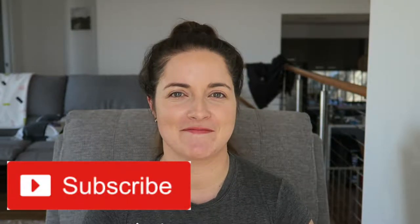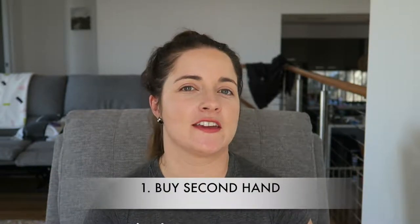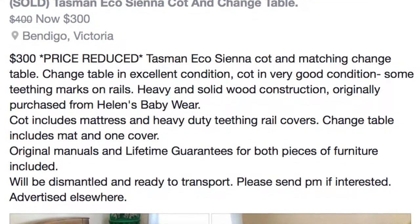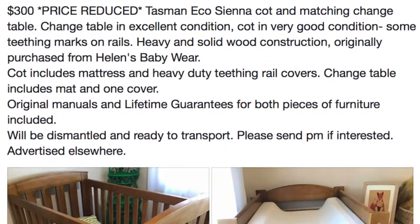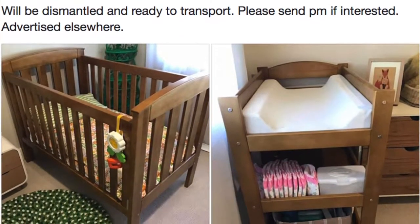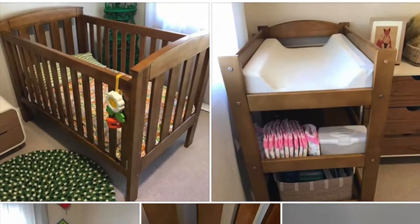Number one: we bought a lot of things second-hand from Facebook, or you could do Gumtree. We bought a cot and a change table for 300 bucks — they were Tasman Eco, worth well over a thousand dollars, in excellent condition. The lady just wanted to get rid of them, and she was so kind she gave us full sheet sets for the cot, winter and summer blankets.